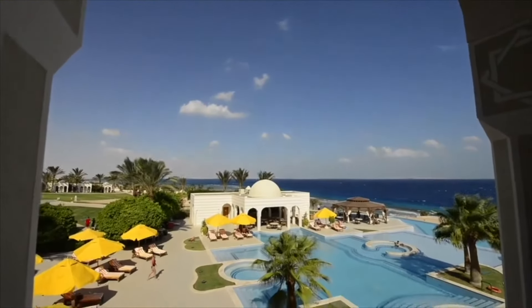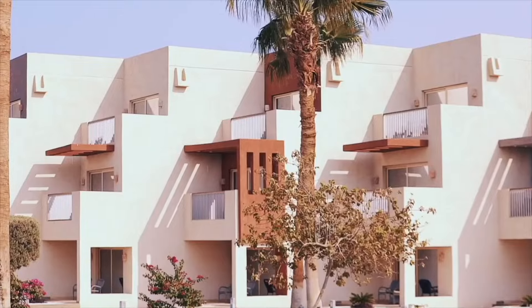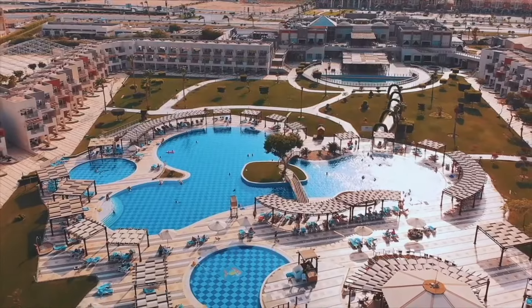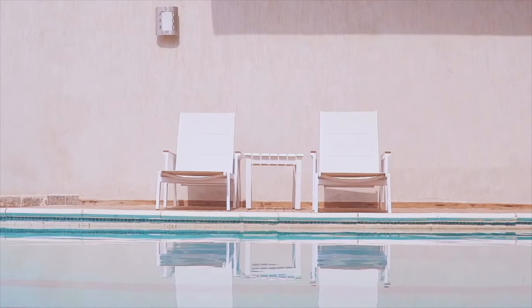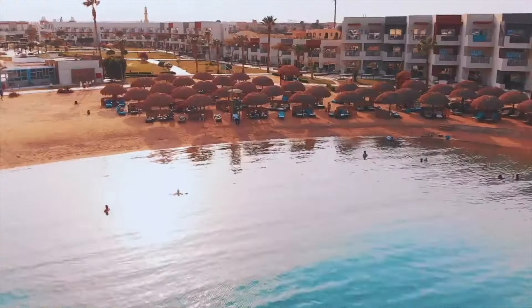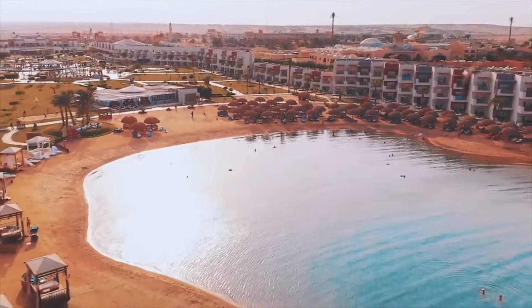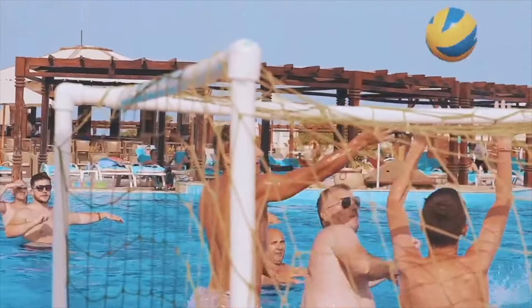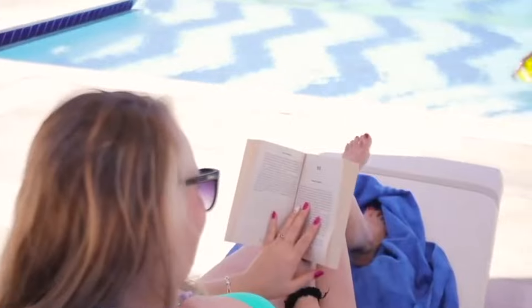November to February is the high season here, when northern European families flock here for a dose of winter sunshine. Though spring and fall are also excellent times to beeline to this slice of Red Sea coastline. No matter what you like to do, plan your trip with our list of the best all-inclusive resorts in Hurghada. Let's get started!